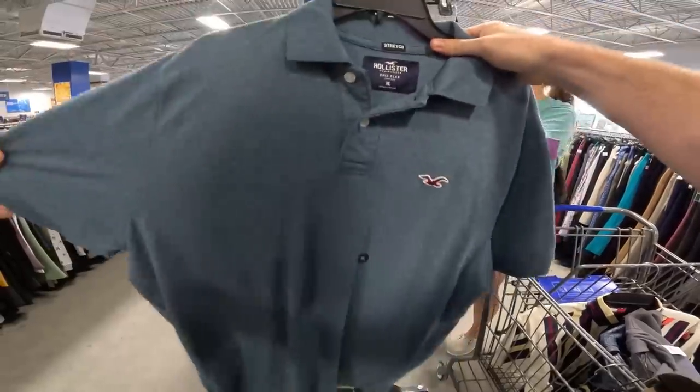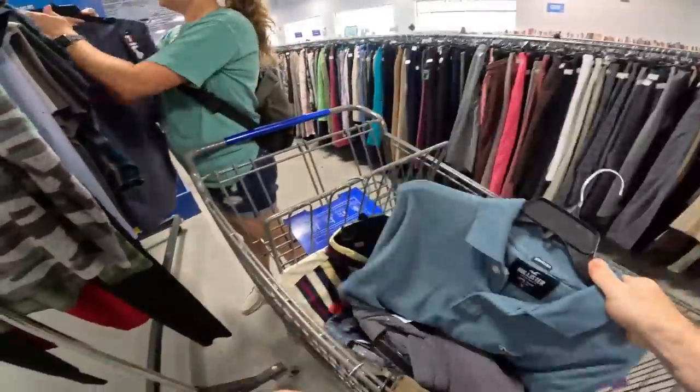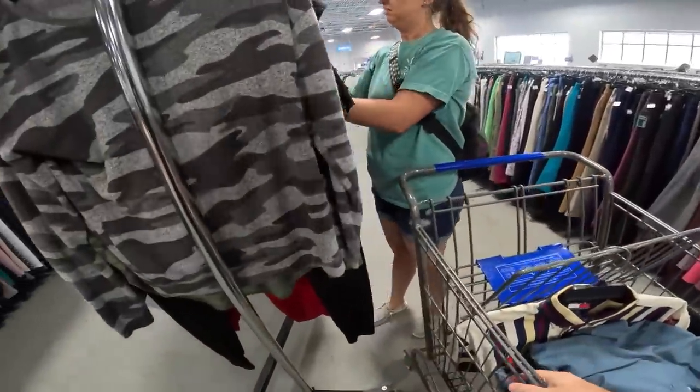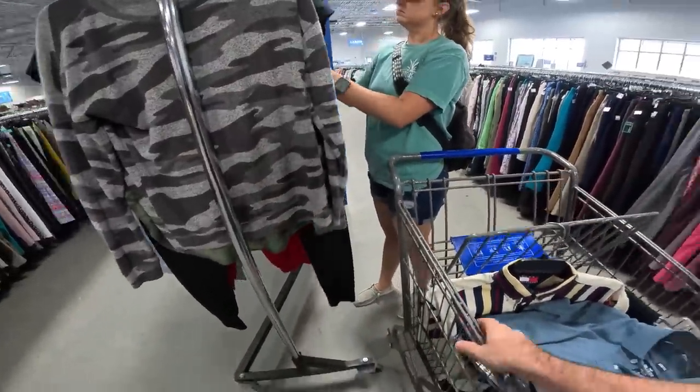Is it old? That actually looks like an old tag. Any type of brand new clothing, we'll go ahead and get it. That's why it's always good for two people to look at the racks — I actually looked at this one pretty good.